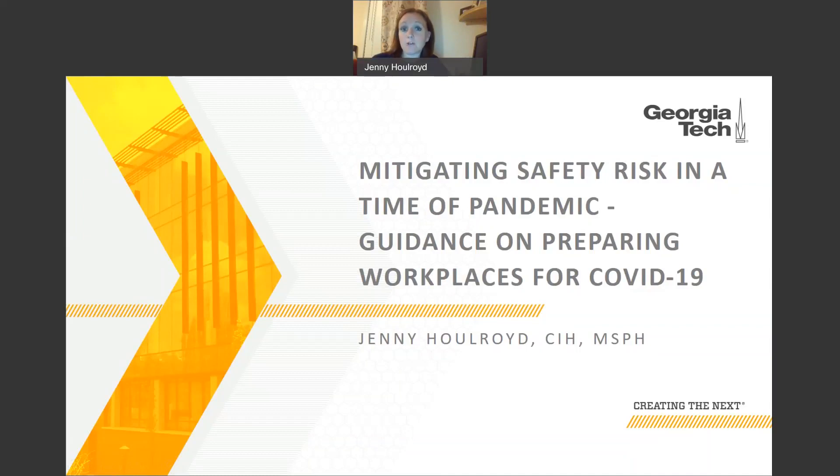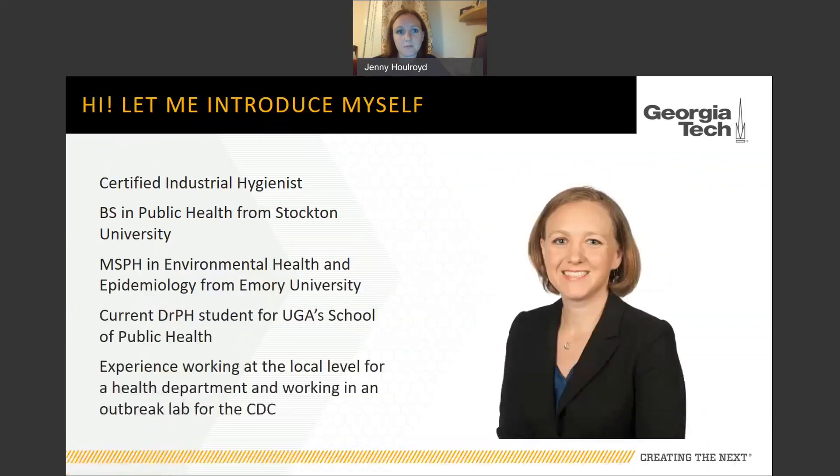Hi, my name is Jenny Holroyd and I'm here to talk to you about mitigating safety risk in a time of pandemic. We're going to go over some guidance on preparing workplaces for COVID-19. I am a certified industrial hygienist with a bachelor's degree in public health from Stockton University, a master's of science in public health from Rollins School of Public Health at Emory University in environmental health and epidemiology, and I'm currently working on my DrPH at UGA School of Public Health in public health policy and management. I also have experience working at a local health department and at an outbreak lab at the CDC.